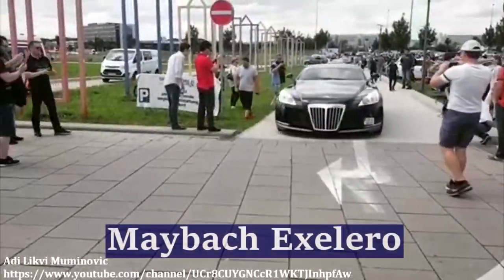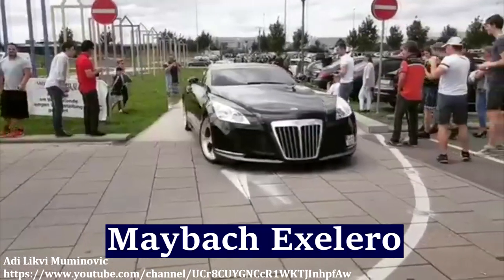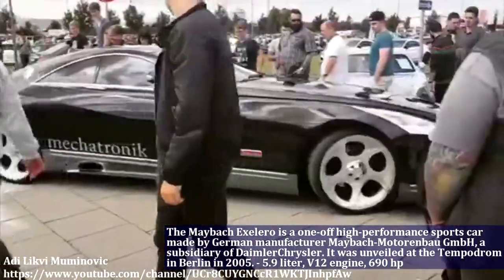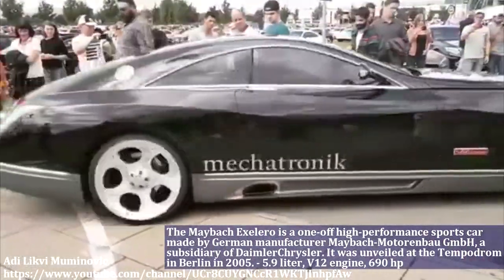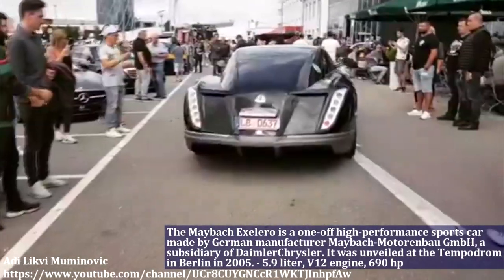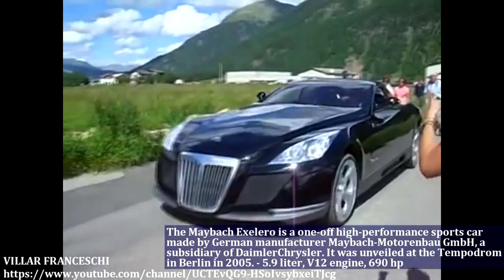The Maybach Accelero is one of the high-performance sports cars made by German manufacturer Maybach. It was unveiled at Tempodrome in Berlin in 2005. Maybach has a 5.9L engine with valves and produces 690hp.